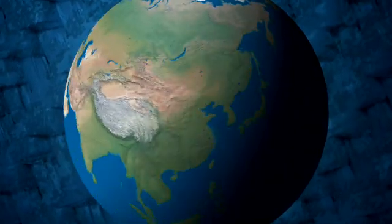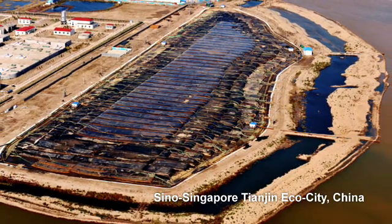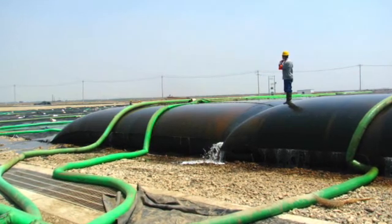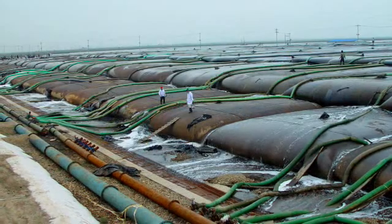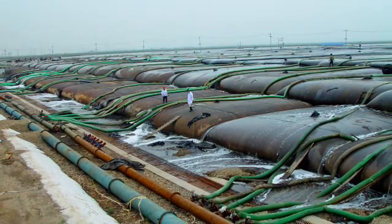In the People's Republic of China, over 18,000 meters of geotube containers were filled with contaminated sediment as part of a groundbreaking remediation program to support the vital conservation efforts at the Sino-Singapore-Tianjin Eco-City.